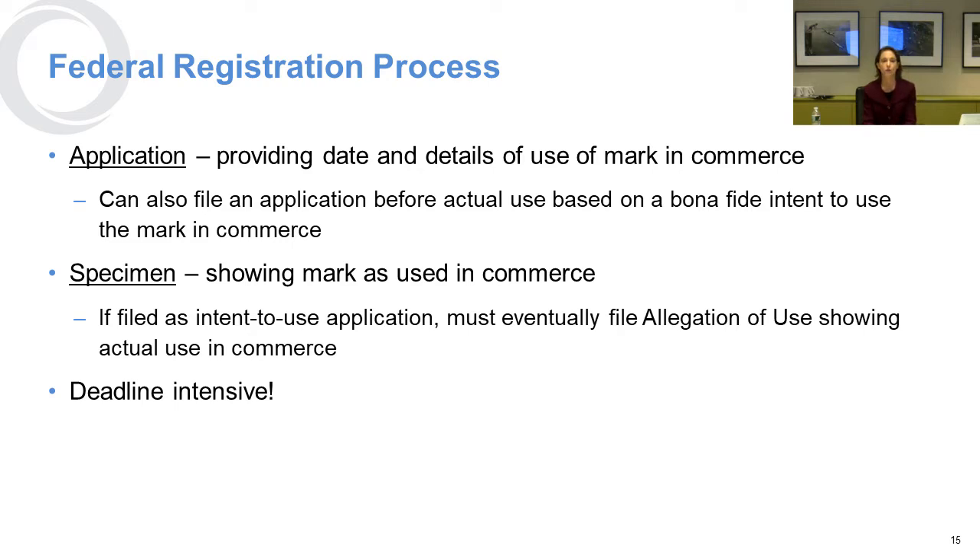Ways to prove use in commerce include brochures, circulars, advertising in magazines, or email traffic between you and customers showing that you're using the mark — what we call the specimen. There are a lot of deadlines in this process, but they're very manageable, and any trademark lawyer can help you through that process.